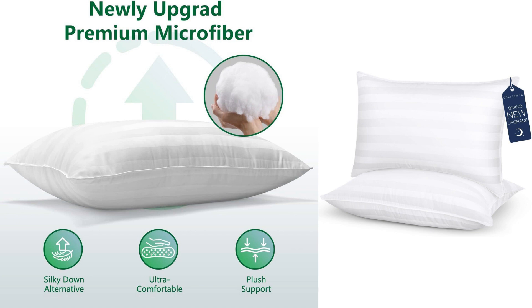I recently purchased the Cozenor Hotel-grade queen-size cooling bed pillows, and I must say, they have exceeded my expectations. As someone who values a good night's sleep, I am always on the lookout for pillows that provide both comfort and support. These pillows have certainly delivered on both fronts. First and foremost, the comfort level of these pillows is outstanding.